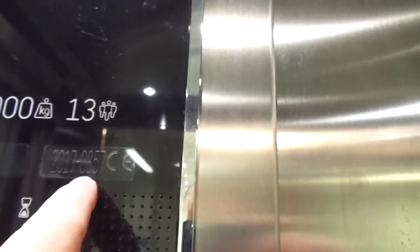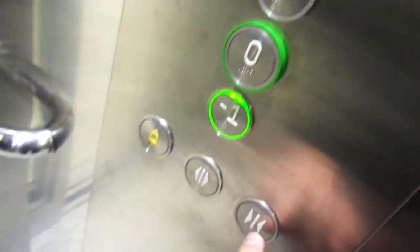It's 13 persons or 1000 kg capacity. The serial is 116064. Model code CEO857. Three floors.